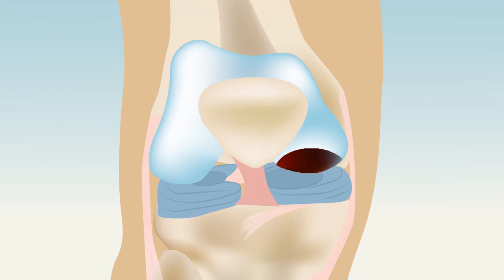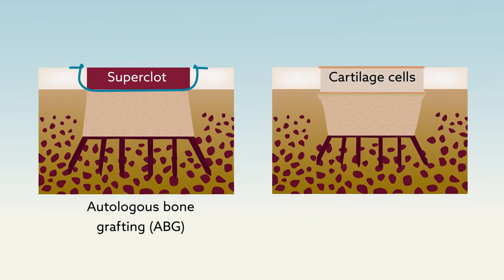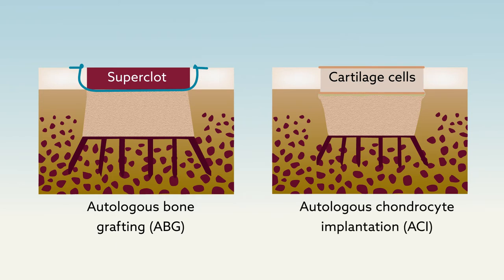One promising option is transplantation of a patient's own bone tissue or cartilage cells to a site of injury. Researchers have now compared two such transplantation techniques — autologous bone grafting and the autologous chondrocyte implantation sandwich technique — to understand how to best help knee tissue heal.